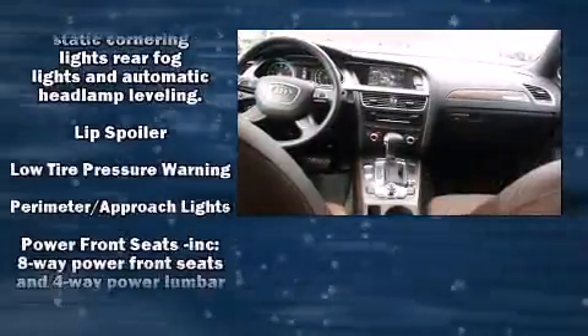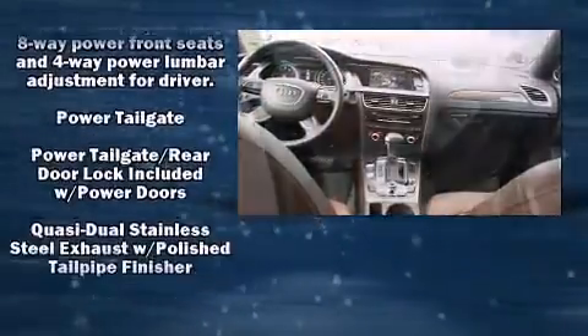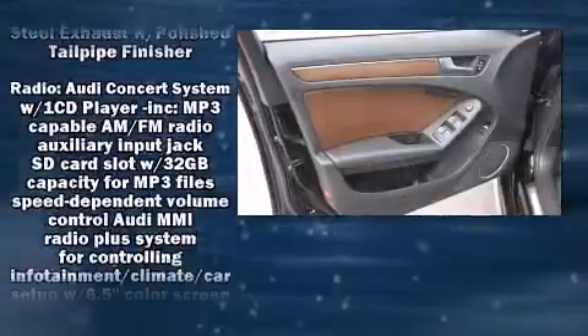This vehicle has achieved certified pre-owned status by passing Audi's comprehensive certification process, including a comprehensive 300-plus point inspection.